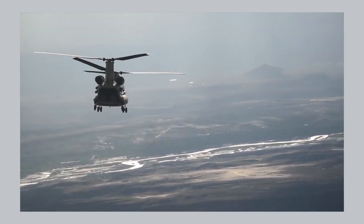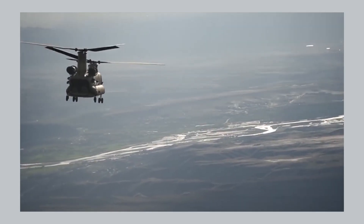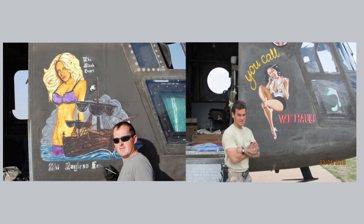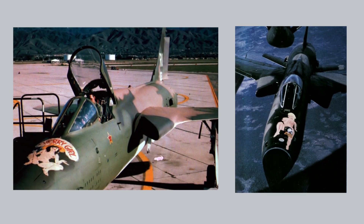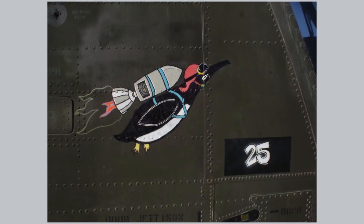When the Coalition moved into Afghanistan, we saw nose art have a resurgence on CH-47 Chinooks. We did see a few pinups, like Black Pearl, You Call We Haul, and Miss Behaven. They are definitely more modestly dressed than some of the examples we saw in Vietnam. We also saw a lot of funny images, like Combat Penguin.